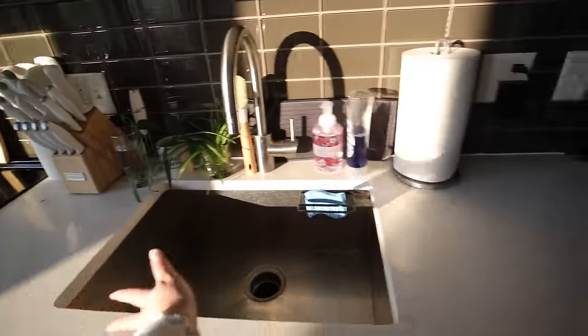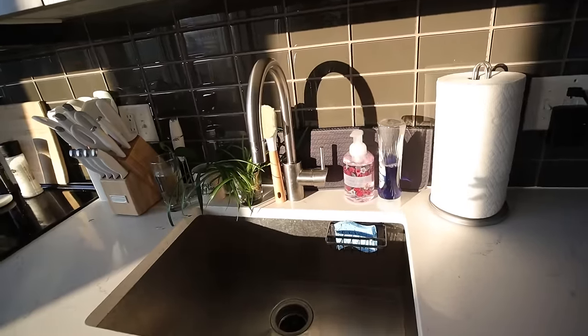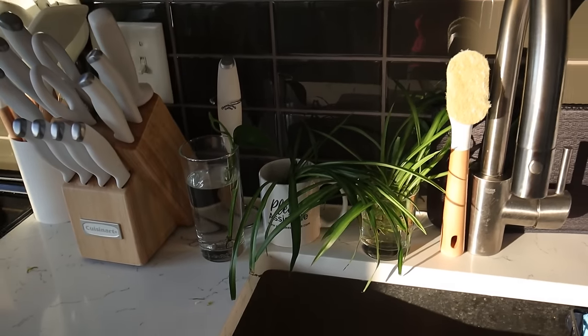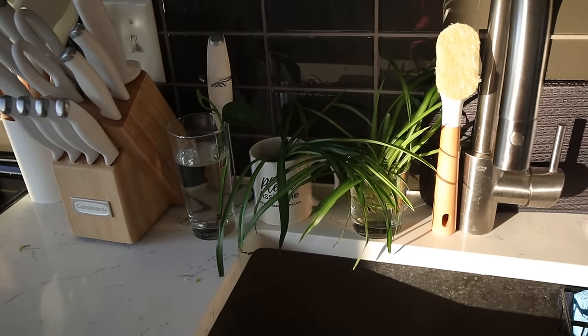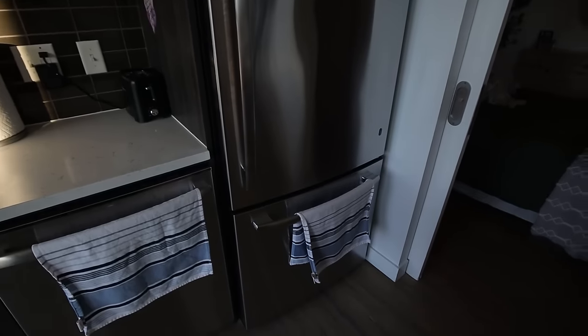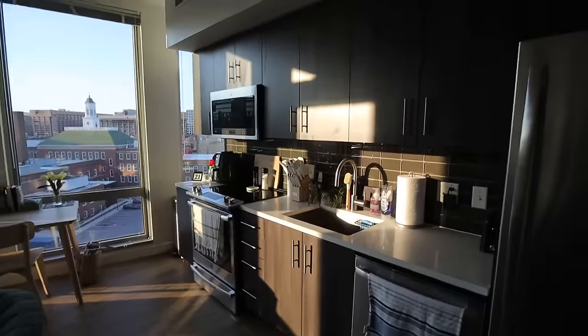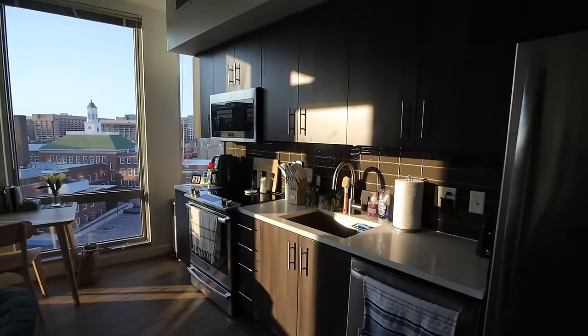Next to the stove I've got all my cooking utensils and my knife block, both from Amazon. Then the sink and the rest of my counter space — it just looks so beautiful right now with the sunlight. I'm currently propagating some plants so it looks a little more cluttered than usual. We've got the dishwasher next to the sink, and then lastly the fridge and freezer. Not huge, but she gets the job done and she's really pretty, especially with the sunset light coming in.